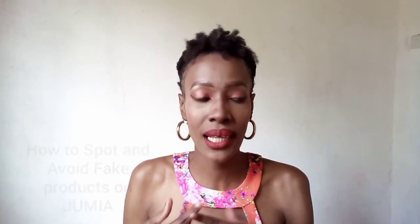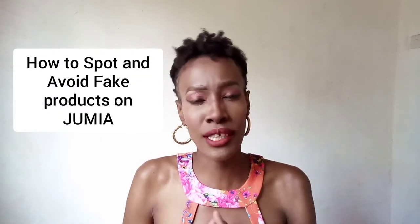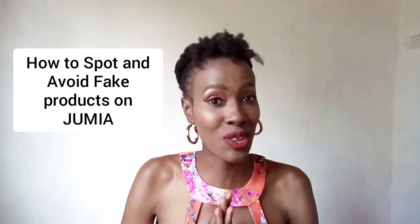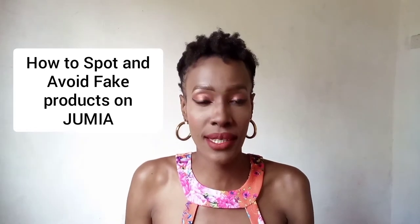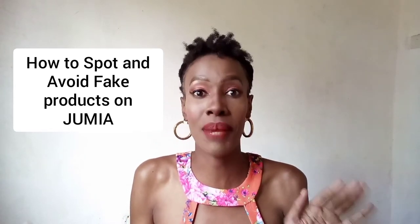Yes, Jumia. I have seen so many people complaining about Jumia, but first of all this video is not sponsored by Jumia at all. I've had so many transactions on Jumia and I know what I'm talking about. Jumia is just a platform — it has many sellers. It's like AliExpress, it's like Amazon, it's like any other seller platform you know of, and it has a policy.